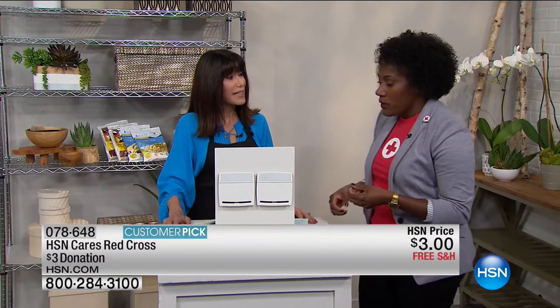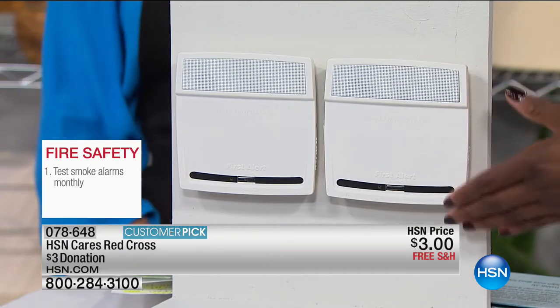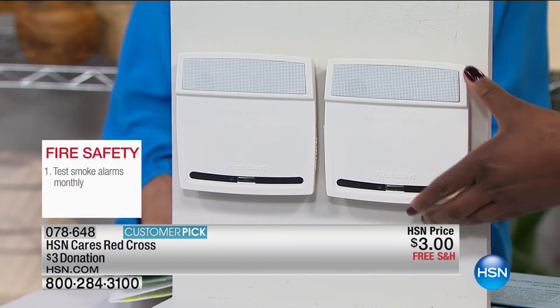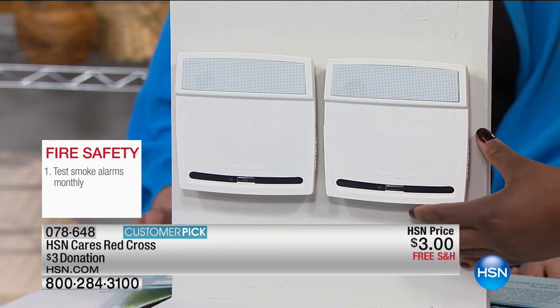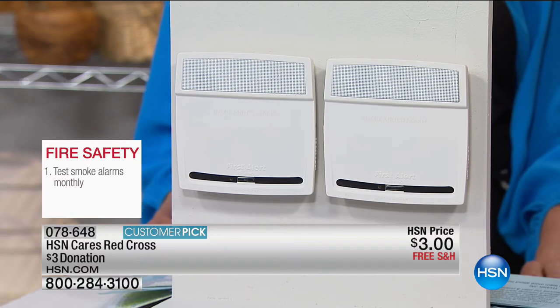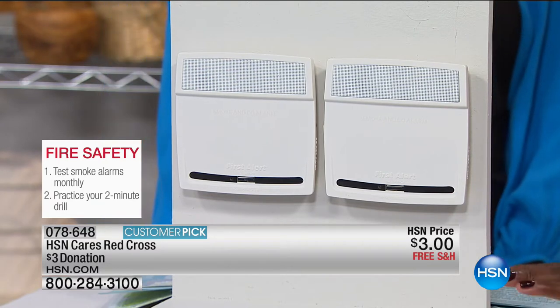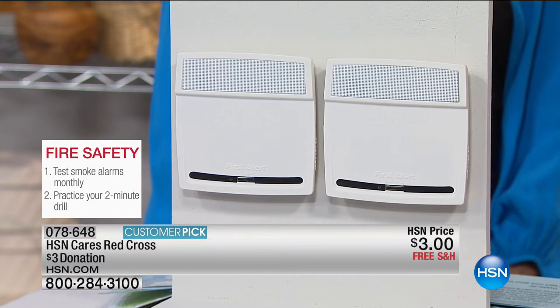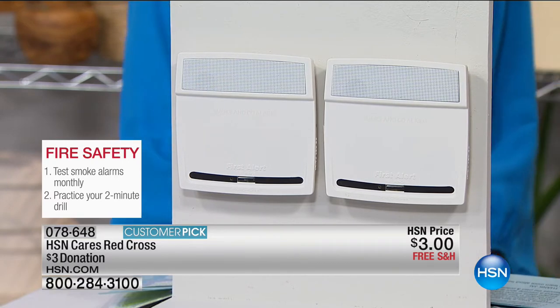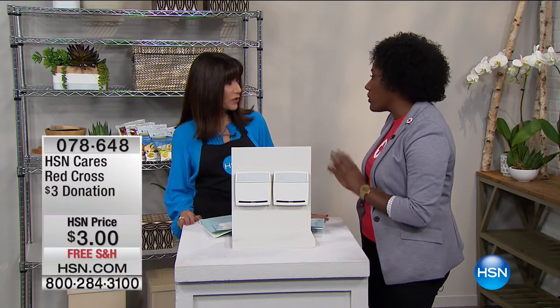Every day we respond to home fires. We want to make sure people have a working smoke alarm in their home on every level, check those smoke alarms once a month, and replace the batteries at least once a year. Another important tip is to practice home fire drills - you only have two minutes to exit a burning home. You can also download our Red Cross emergency preparedness app - it's a great tool to access fire safety tips in the palm of your hand.